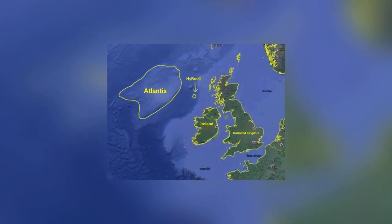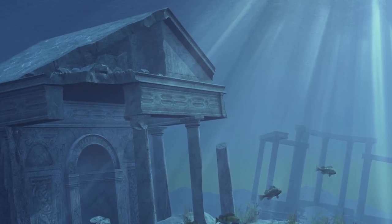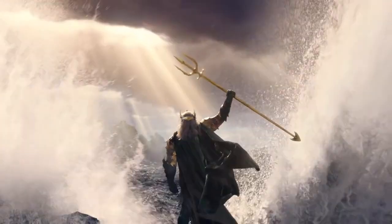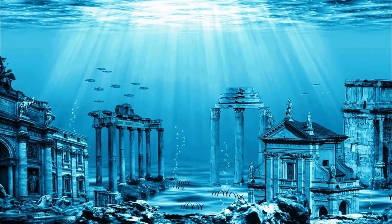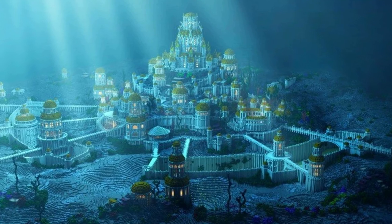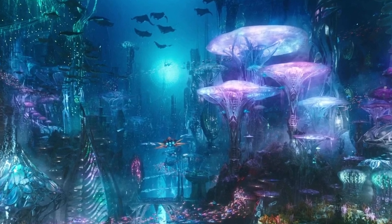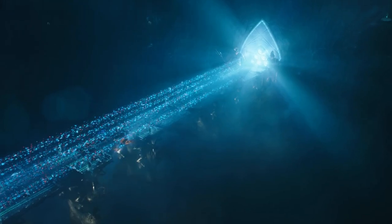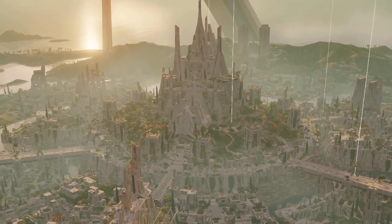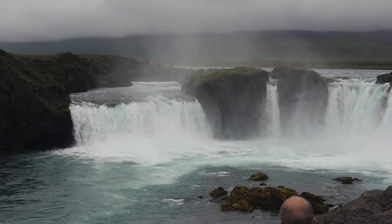Did the famous lost city of Atlantis ever really exist? If it did, where was it before it sank? These are questions that most experts think we'll never get to the bottom of, but self-styled historian Matt Sibson believes he's already solved the mystery. According to his research, published in 2018, Atlantis is off the northwest coast of Ireland. The island he's identified as Atlantis was actually known as Freisland and appeared on maps made during the 16th and 17th centuries. It vanishes from maps after that point, and a common supposition is that the sailors of the time had just got the location of Iceland badly wrong.